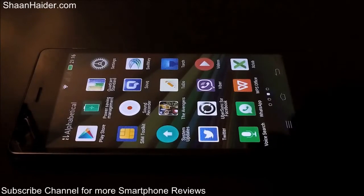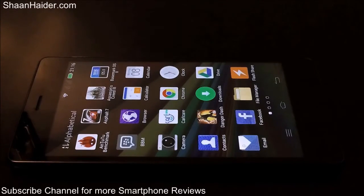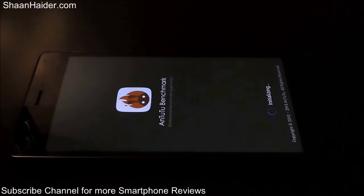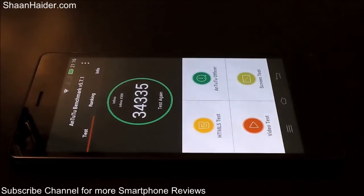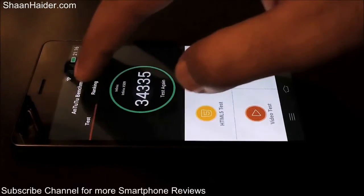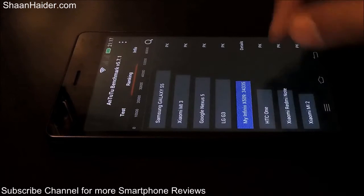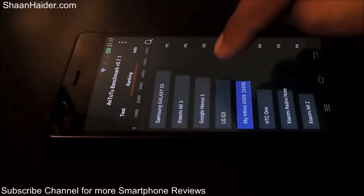We have already performed the AnTuTu benchmarking and Basemark OS2 because these two tests are the most time consuming. So let's start with the AnTuTu benchmarking and have a look at how much score our Infinix Zero 2 has achieved. As you can see here, our Infinix Zero 2 achieved 34,335, which is pretty good considering the hardware specs of this device. Let's have a look at the ranking to get a better idea of where the Infinix Zero 2 is standing in the market. You can see that our Infinix Zero 2 has achieved 34,335, which is pretty much similar to the LG G3.